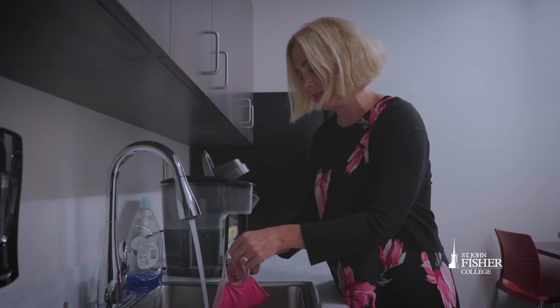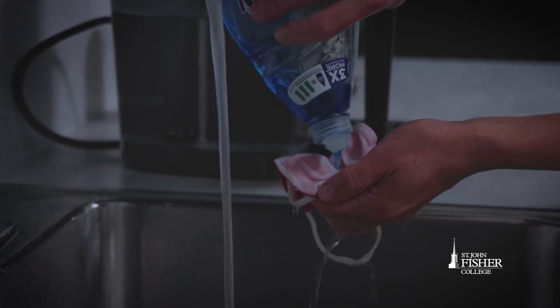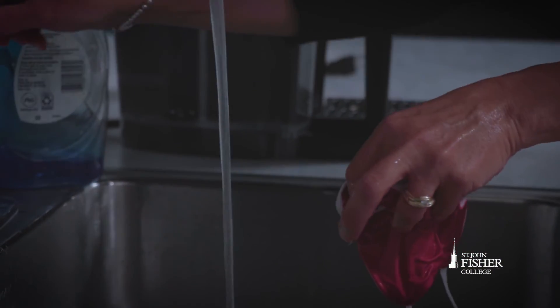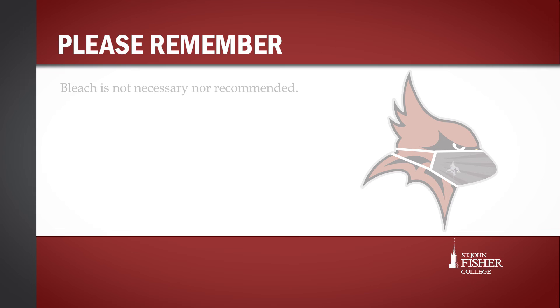Used cloth masks should be washed daily. Hand wash cloth masks in hot water using soap or detergent, then blot with a towel and allow to air dry. Bleach is not necessary nor recommended.